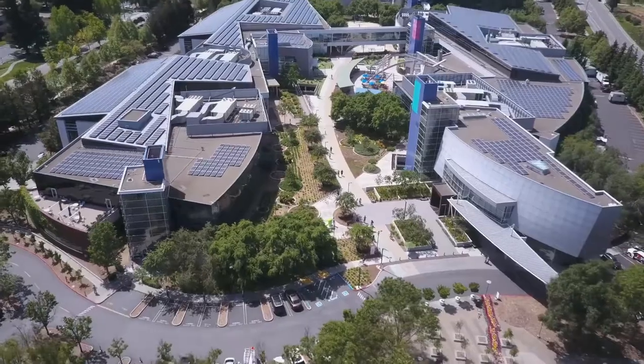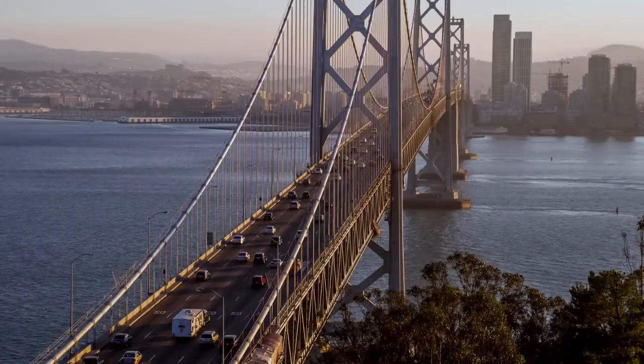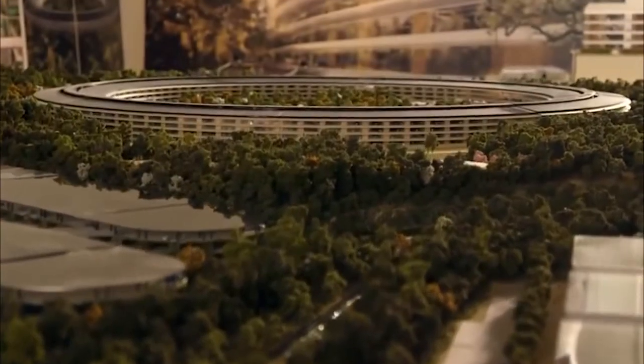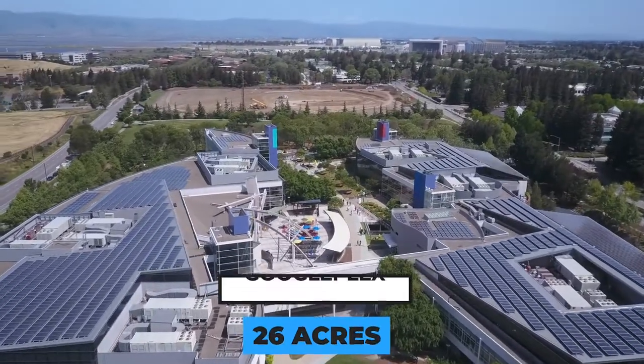But it's right in the heart of Silicon Valley that Google has put down anchors, with its crazy headquarters famous the world around. A short walk from the San Francisco Bay Area and a stone's throw away from other multinational headquarters like Apple Park and the homes of Facebook, eBay, and Netflix, sits the 26-acre site on which we find Googleplex.